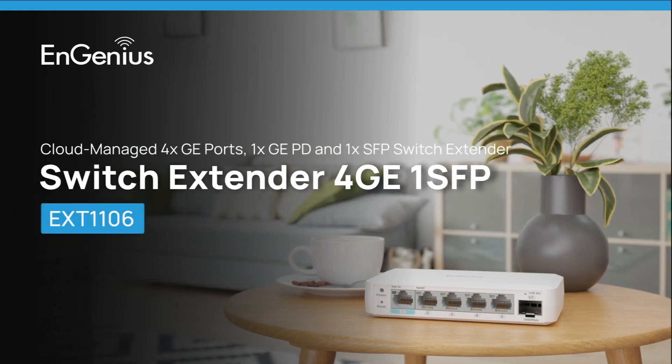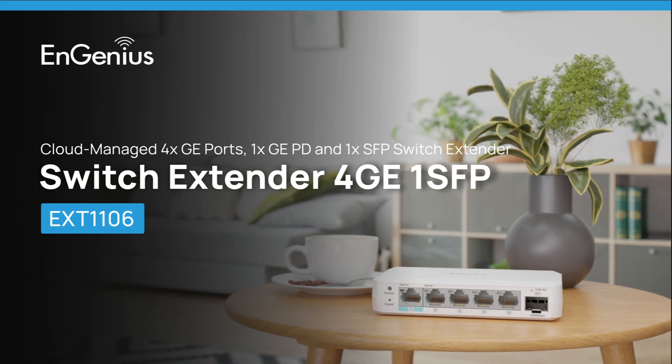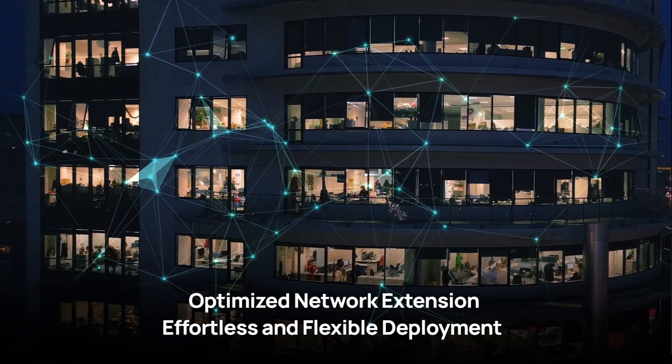Introducing Ngenia EXT1106, the versatile cloud-managed switch extender designed for maximized network span, effortless and flexible deployment.